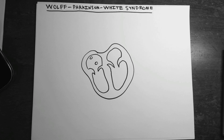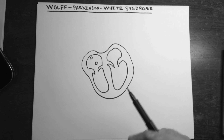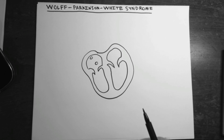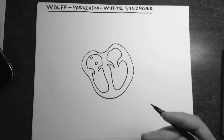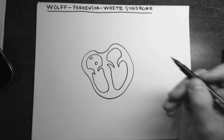Today we're going to be talking about Wolff-Parkinson-White syndrome. It is a pre-excitation syndrome whereby you get a re-entrant tachyarrhythmia via an accessory pathway.